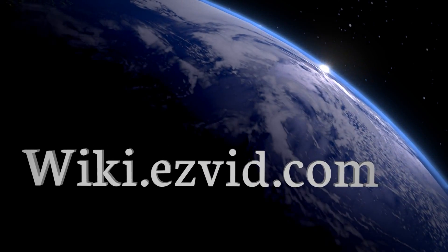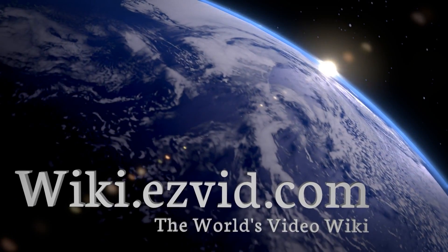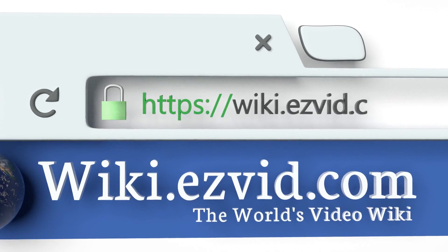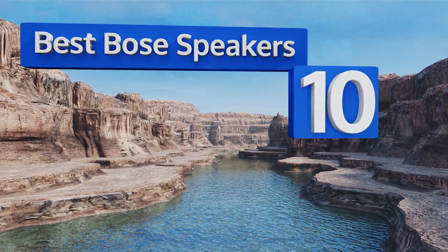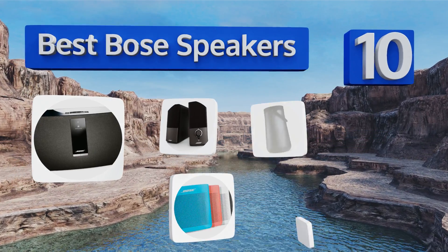Visit wiki.easyvid.com and search EasyVid Wiki before you decide. EasyVid presents the 10 best Bose speakers — let's get started with the list.